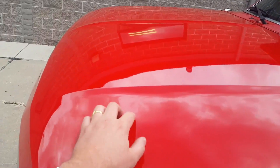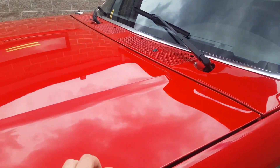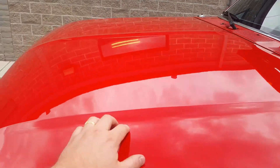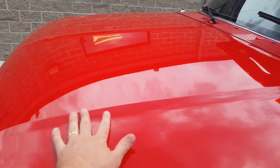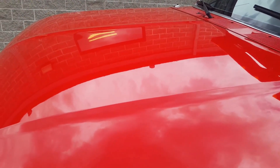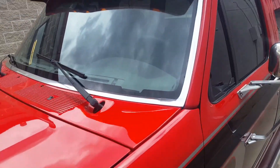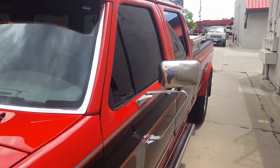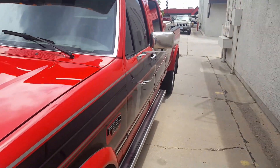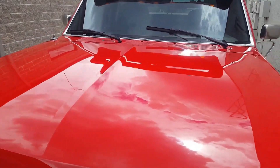I put a ceramic wax all the way around — it was really expensive, but water beads right off of it. People who see the truck — I don't know if you can tell from the video — but it definitely looks beautiful.